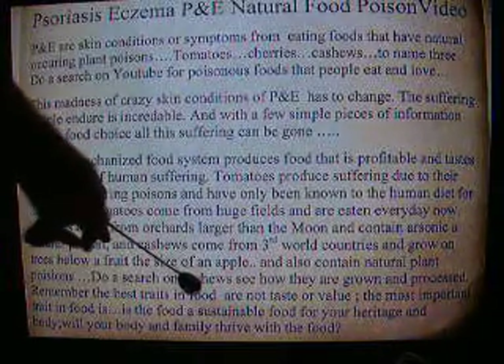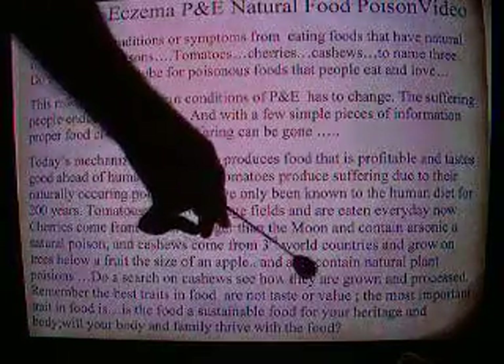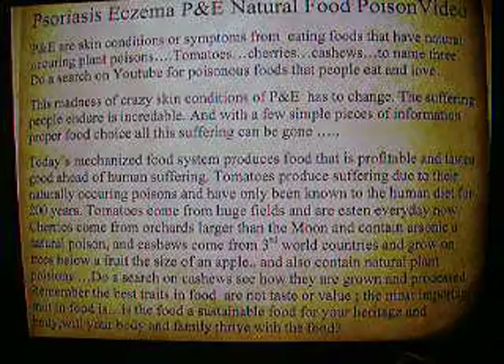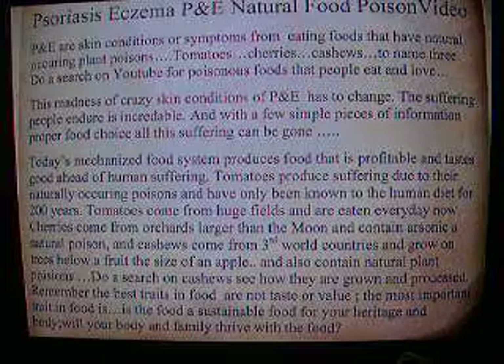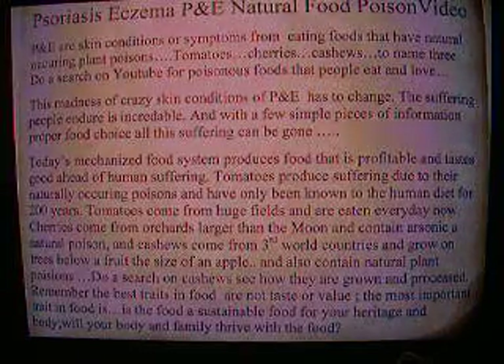Remember, the best traits in food are not taste or value. The most important trait in food is whether the food is sustainable for your heritage and your body. Will your body and family thrive with the food? That's the most important point.